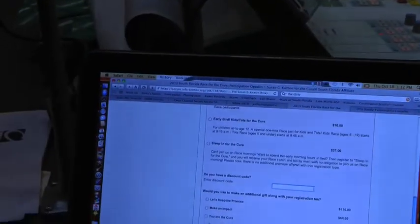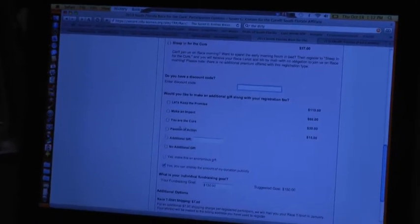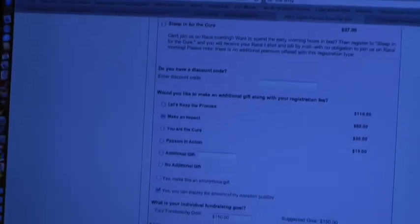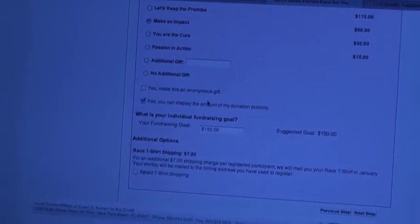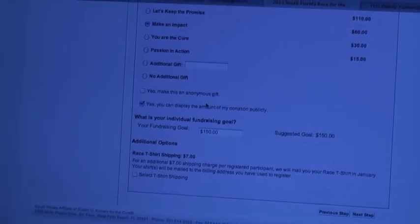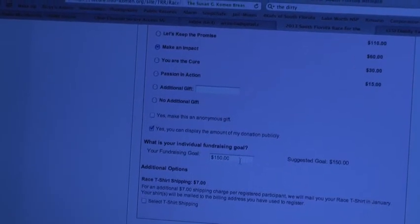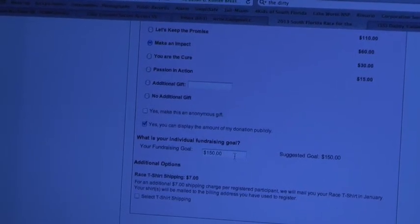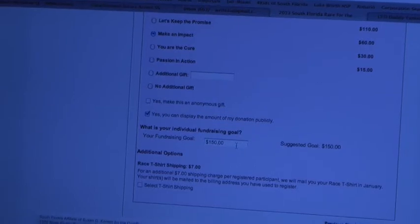This is their opportunity to make a donation during the process — we're going to make an impact and select an extra $60 donation. They also have the opportunity to choose whether they want their gift to be anonymous or show up on the scroll. The default fundraising goal is $150, and you can change that. People don't have to fundraise, but that's the best part of how we raise the money for the race.